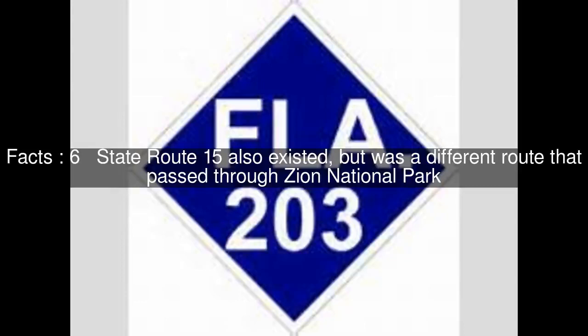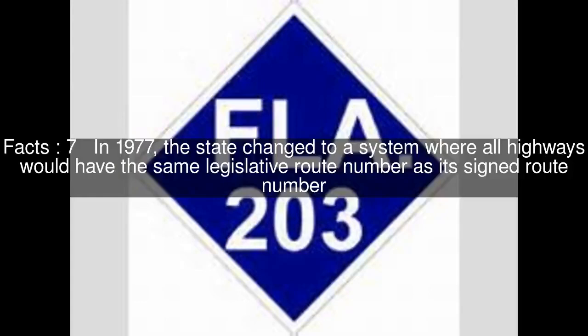State Route 15 also existed, but was a different route that passed through Zion National Park. In 1977, the state changed to a system where all highways would have the same legislative route number as its signed route number.